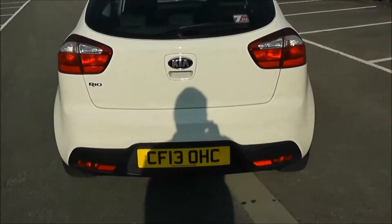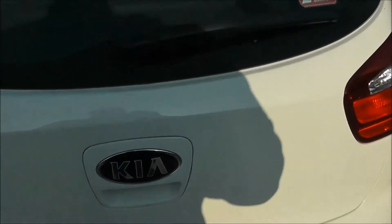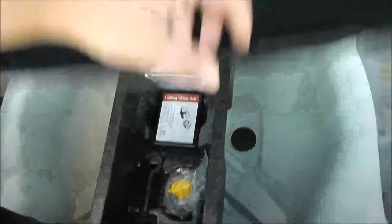So there you have it, a full 360 of the outside of the vehicle. I'm going to go inside now, starting with the boot. You've got a decent sized boot space there with a 60-40 rear seat split, and if you need to pop the seats down to accommodate some extra luggage, you have additional storage underneath and an interior light to the left hand side.